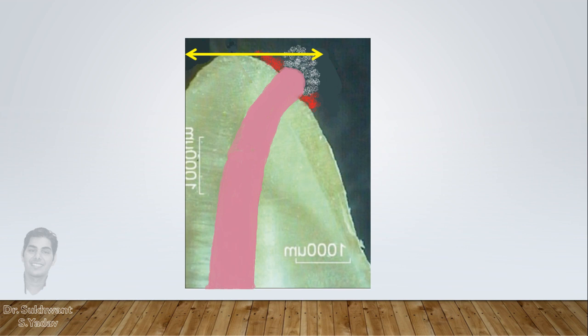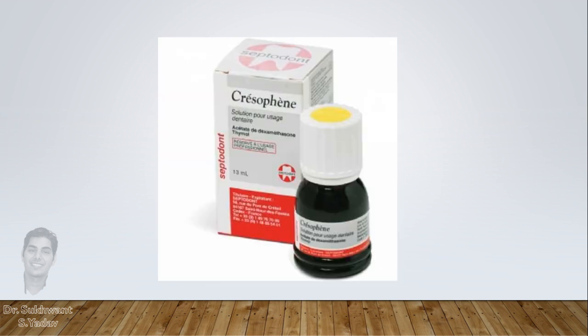Once you are sure that pain is not because of insufficient biomechanical preparation and it is because of injury to the PDL, then you can use the product Crisofin from Septodent — a steroidal intracanal medicament — just to soothe the periodontal ligament. But don't use it regularly as it can induce resorption in some cases.